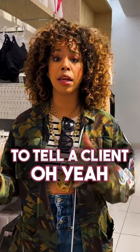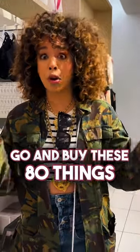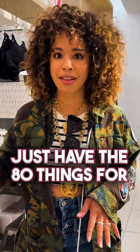Because I hate to tell a client, 'Oh yeah, this dress will work if you go and buy these 80 things.' Just have the 80 things for them.